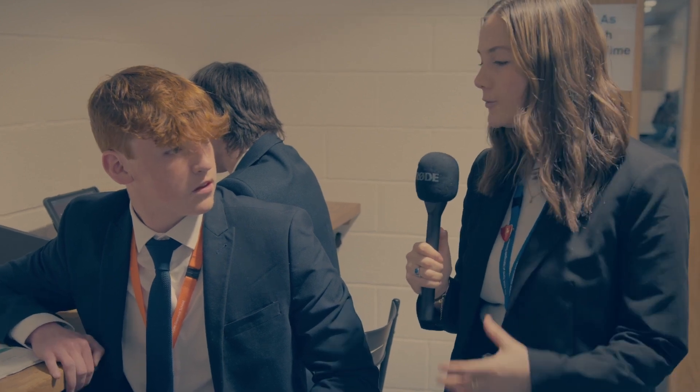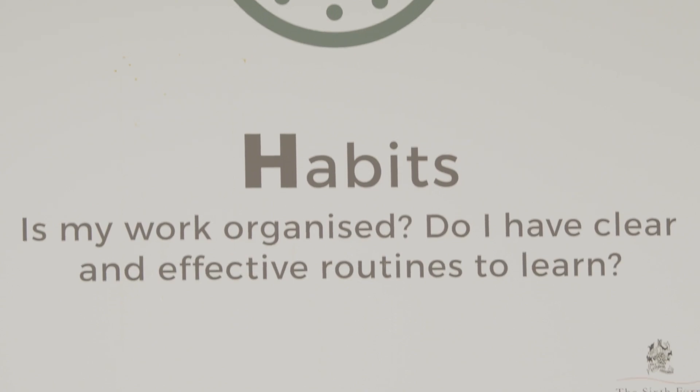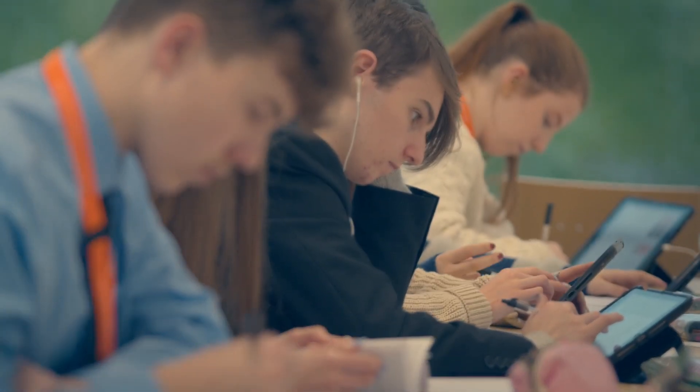Do you get the right support through your lessons and through your teachers to help you be more independent? Yes, they've given us a study folder and when we go to study lessons we have lots of resources to revise and look back at what we may have missed.